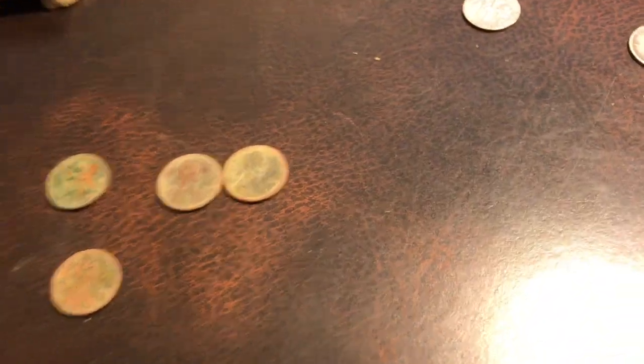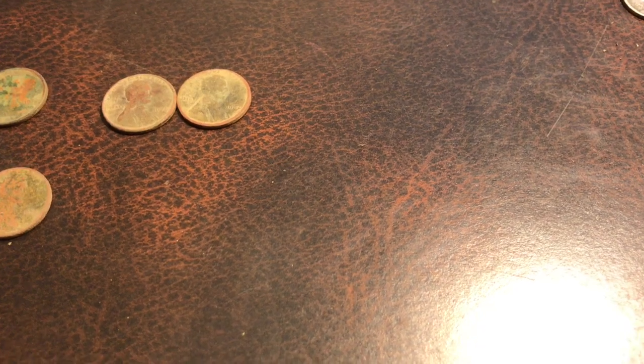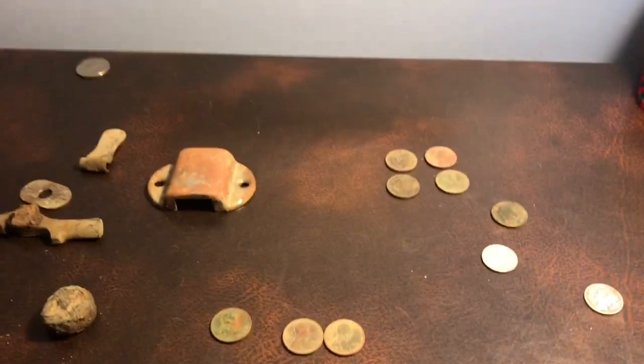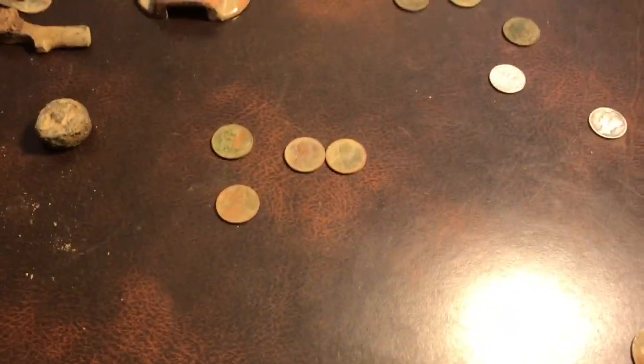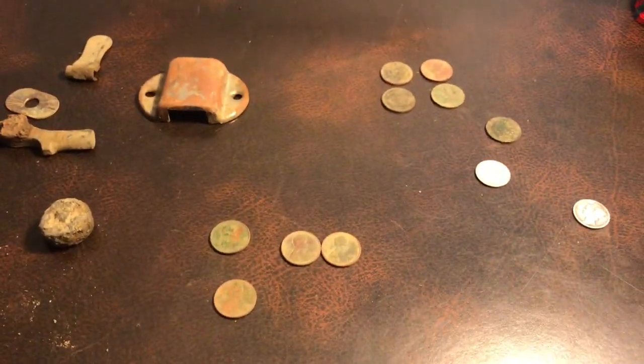So yeah, that's about everything I found. If you enjoyed the video and enjoyed the hunt, comment down below and like and subscribe. I'll also respond to any questions or comments that any of you guys have. I'll see you guys in the next video.